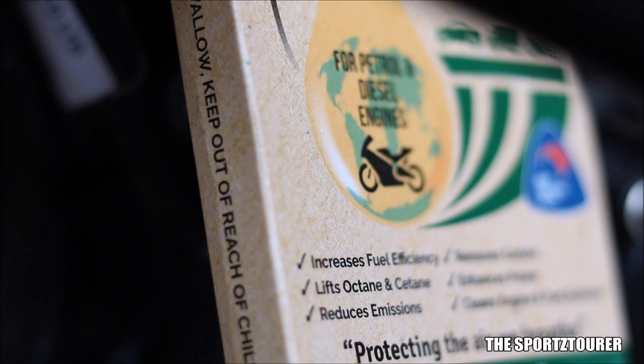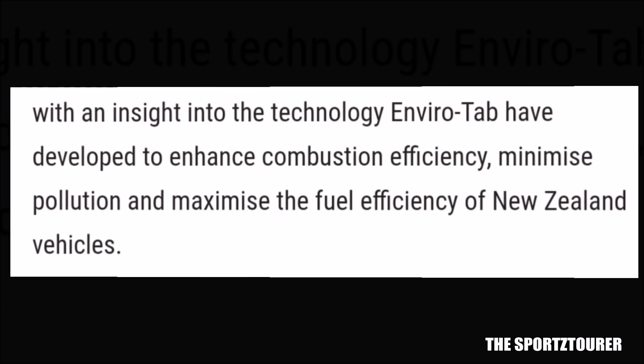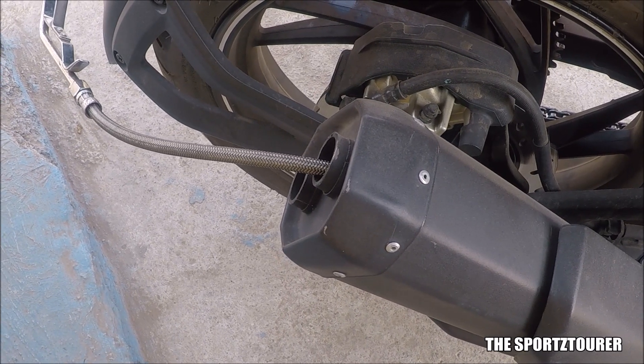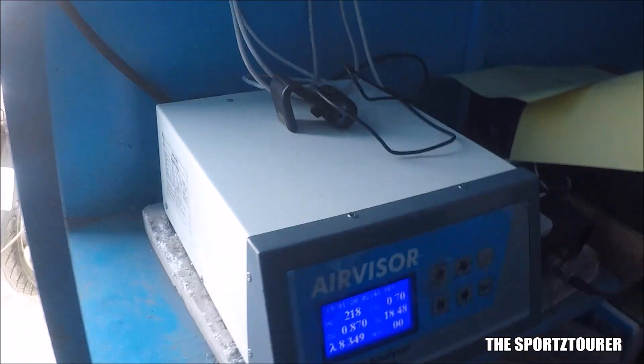The primary claims and reports by Envirotap New Zealand about fuel efficiency improvement and minimizing emission pollutants caught my attention, and I decided to test the same. So just before adding the fuel additive, I went for an emission test and all the final stable results were noted down.